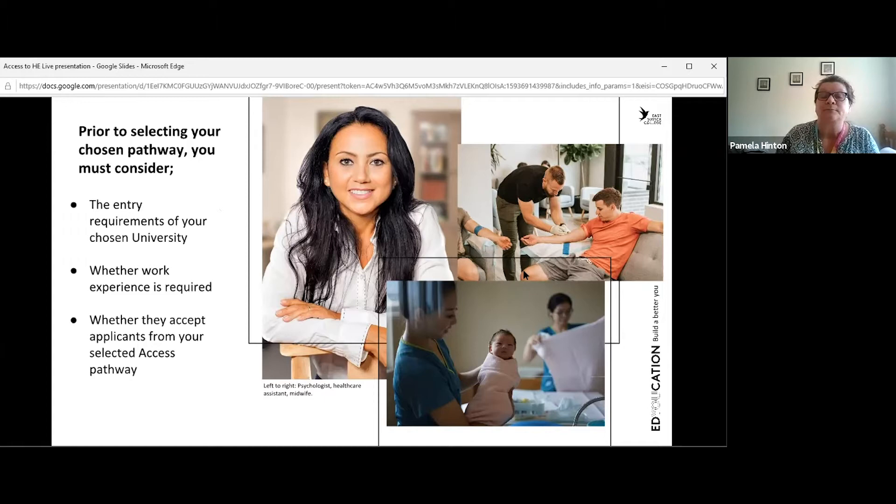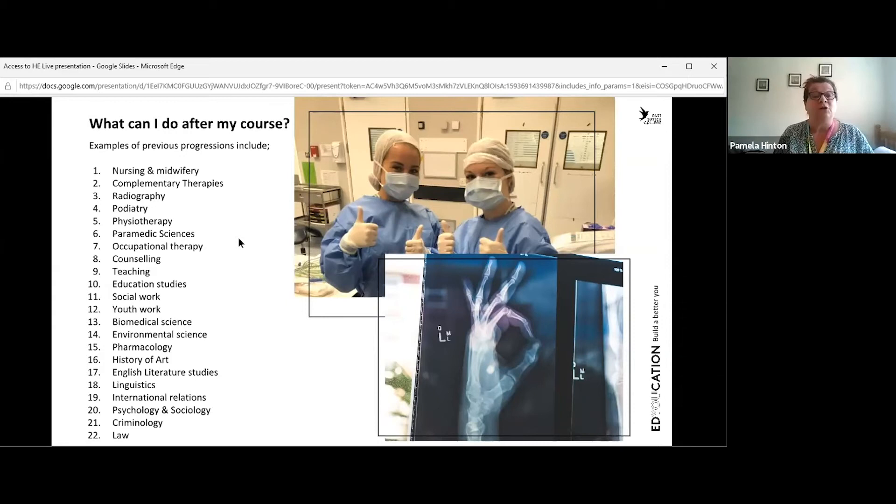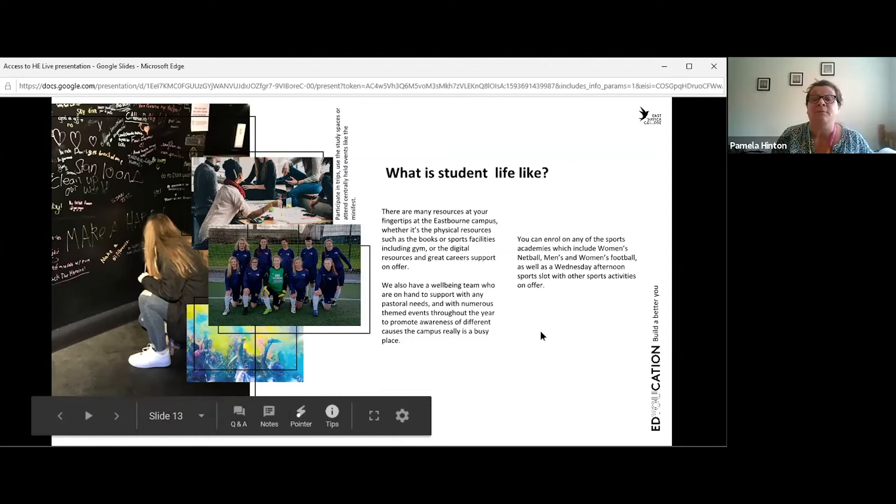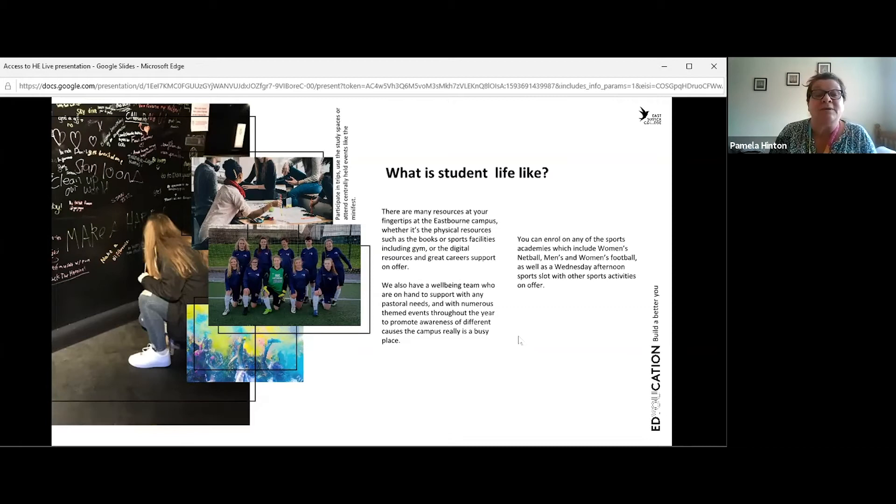Our students go on to a wide range of degree courses — this list is not exhaustive but represents where previous students have progressed. Student life is fun and hard work but great. At Eastbourne campus we have books, sports facilities, a gym, digital resources, careers advice and support, and a well-being team with themed events throughout the year to promote awareness of different causes. We also have men's and women's sports academies doing things like netball, so there's lots to keep yourself involved, engaged, and busy.